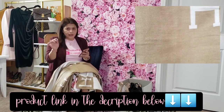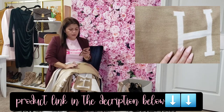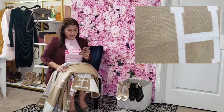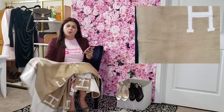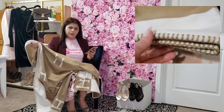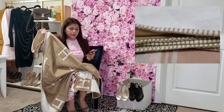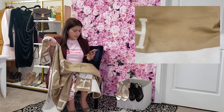The link will be available in the description box below. This is called a shawl or blanket — it's a fleece material. You can use it outdoors or when you travel, because it's very lightweight and you can easily put it in your backpack.